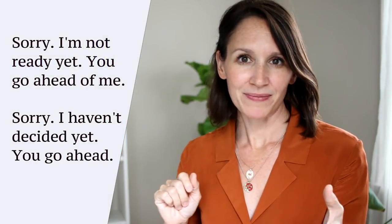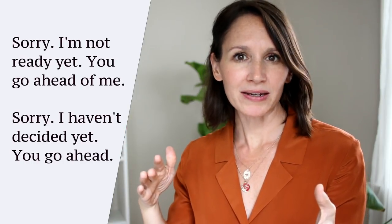So if you're in line, here are a couple of things I recommend. Maybe you know right away what you want, which is great. But if you think, oh my gosh, I have no idea and I'm not ready, one very polite thing you can do if you have people behind you is simply say, 'Sorry, I'm not ready yet — you go ahead of me,' or 'Sorry, I haven't decided yet — you go ahead.' If you walk into a coffee shop and no one else is there and the barista is waiting, you can say, 'I'm not ready yet, sorry,' or 'I need an extra moment to decide — feel free to help someone else if they come in behind me.'